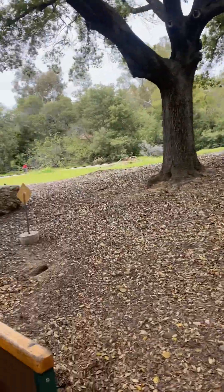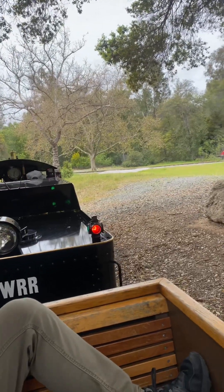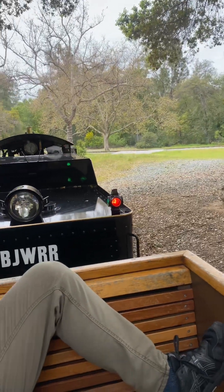Look at the squirrel! I don't know what happened — I'll pause the video.